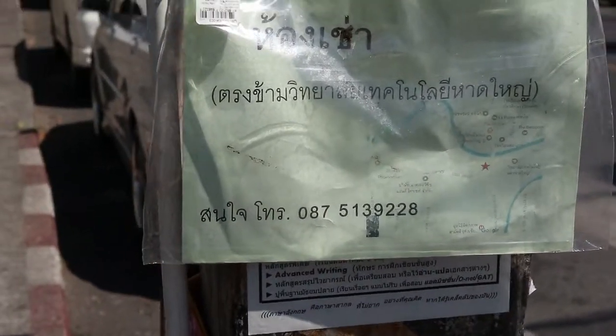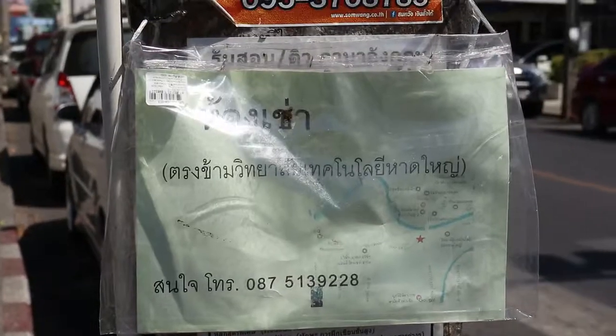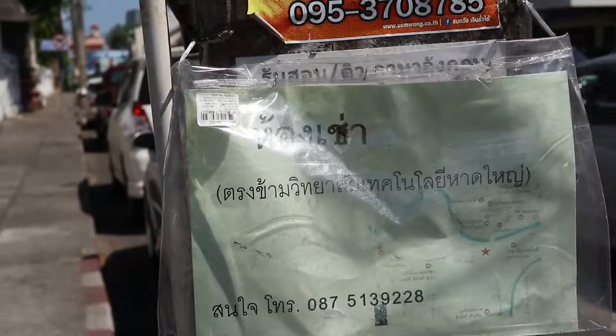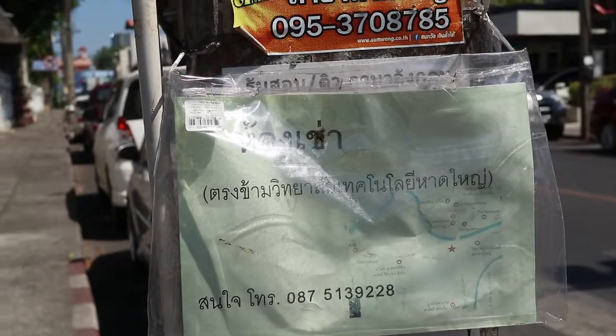Hong chao — hong is room and chao is rent, so if you want to rent a room. It's got a location just underneath: Trong kam Witthayalai Technology Hatyai — so it's just opposite the technical college in Hatyai.